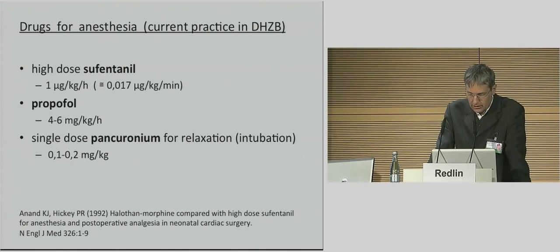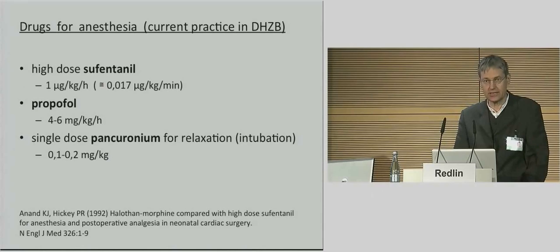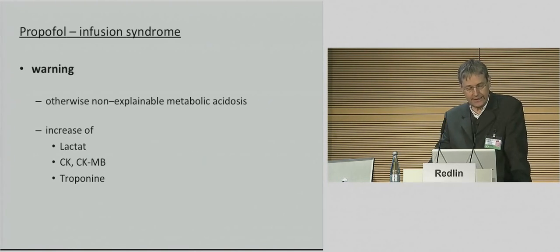Propofol is a very useful drug, but its long-term use as an ICU sedative is contraindicated. Besides a modest reduction in systolic blood pressure, the major concern with propofol is the potential for propofol infusion syndrome — that means lactate acidosis, rhabdomyolysis, cardiac and renal failure — which is generally associated with a high mortality, almost up to 100%.